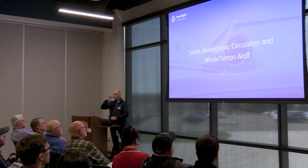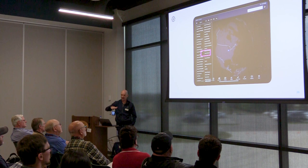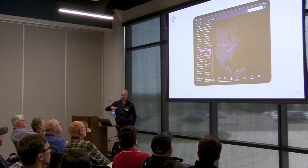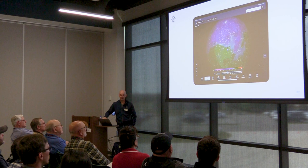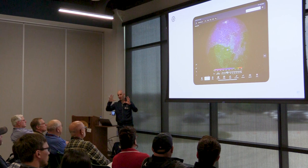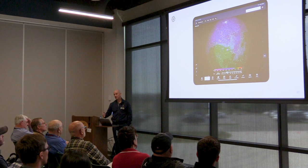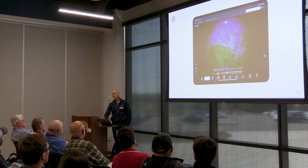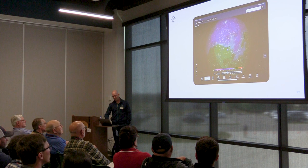We have a great feature that really helps teaching atmospheric circulation, winds, and temps aloft. We developed a winds and temps feature during COVID, which shows at various altitudes what the winds and temperatures are doing and the circulation of air. When viewed in sum, you can really see the weather patterns of the United States in real time and around the world — a really great visual for instructing on weather patterns.